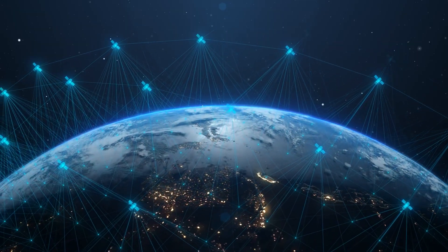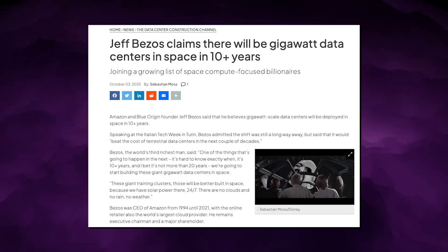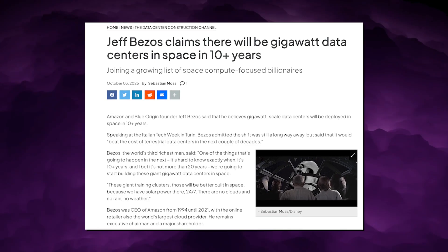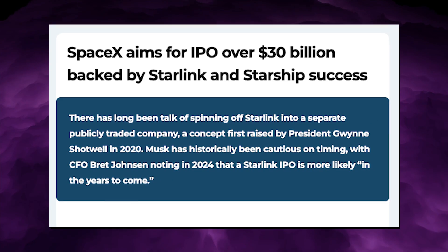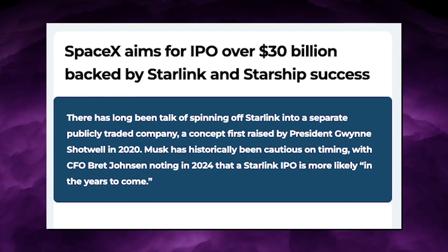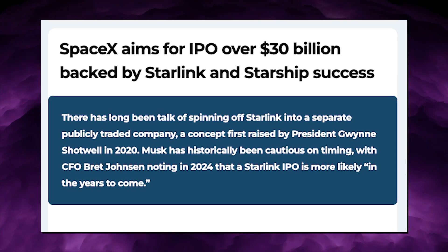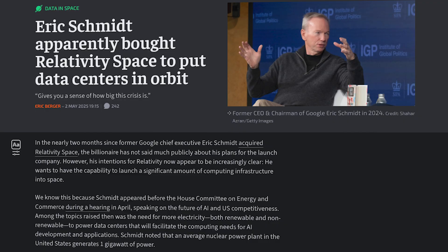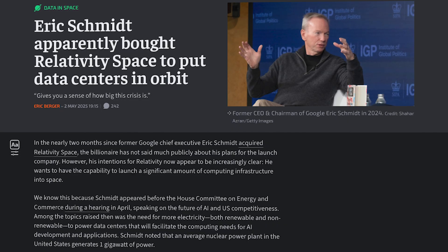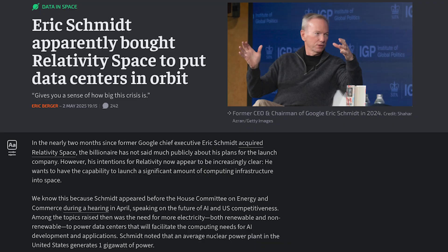The competition for orbital compute is accelerating faster than the chip cycle itself. Jeff Bezos said gigawatt data centers will exist in space in 10-plus years. SpaceX has confirmed interest in orbital data center deployment and is reportedly exploring an IPO to raise more than $30 billion. Eric Schmidt acquired Relativity Space to support orbital compute, signaling capital movement from hyperscalers into launch infrastructure ownership.